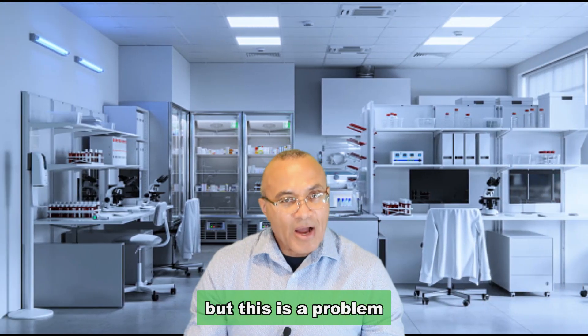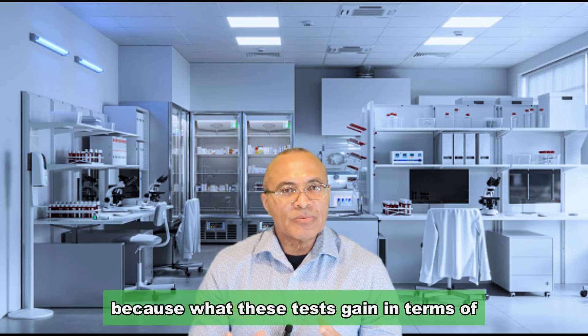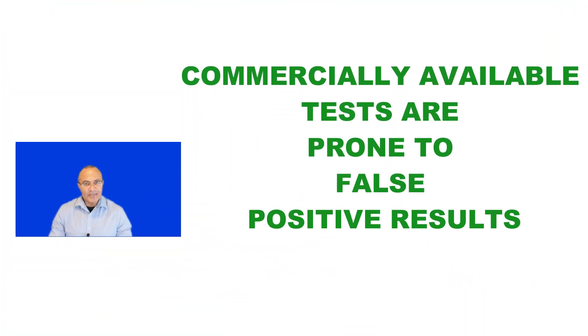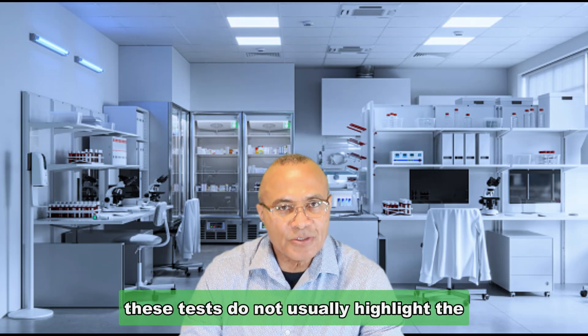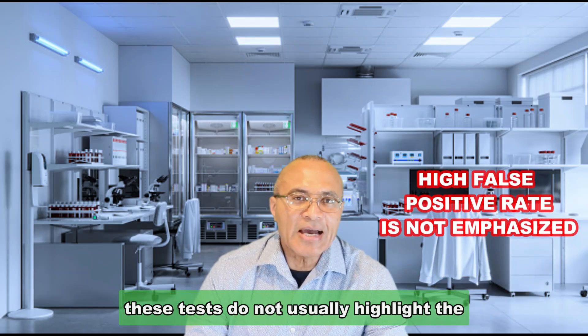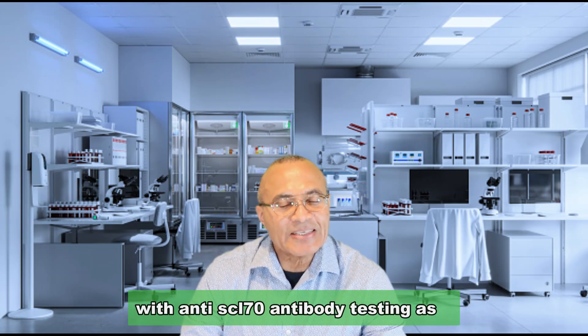This is a problem because what these tests gain in terms of speed, they lose in terms of accuracy. These commercially available tests are therefore prone to false positive results. To make matters worse, the labs that perform these tests do not usually highlight the high probability of false positive results with anti-SCL 70 antibody testing.